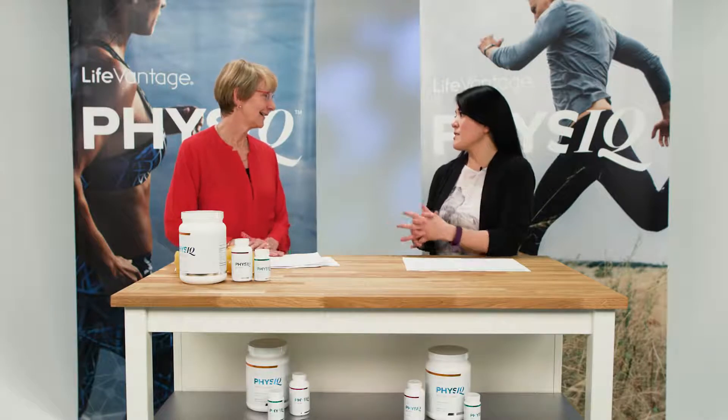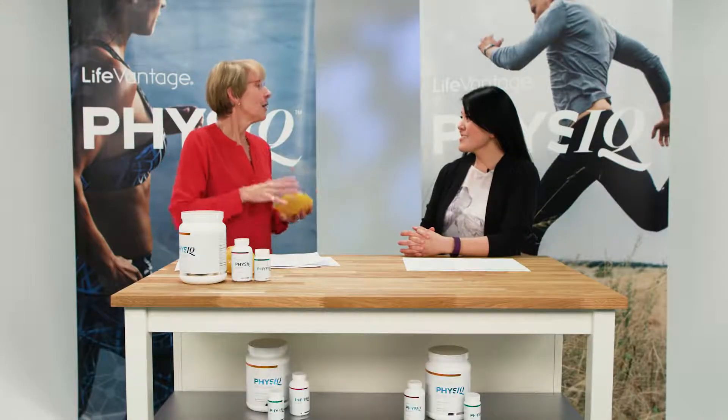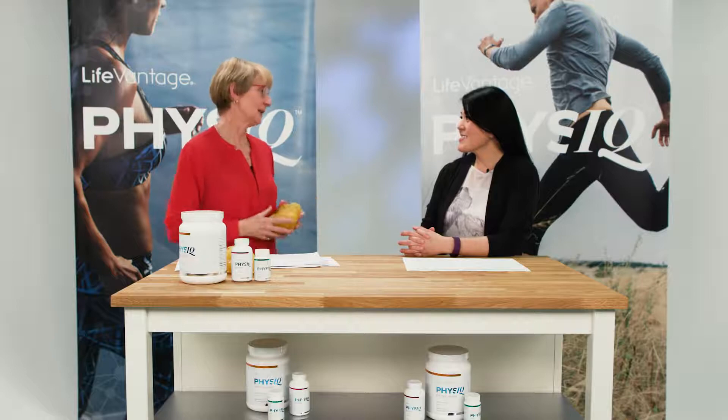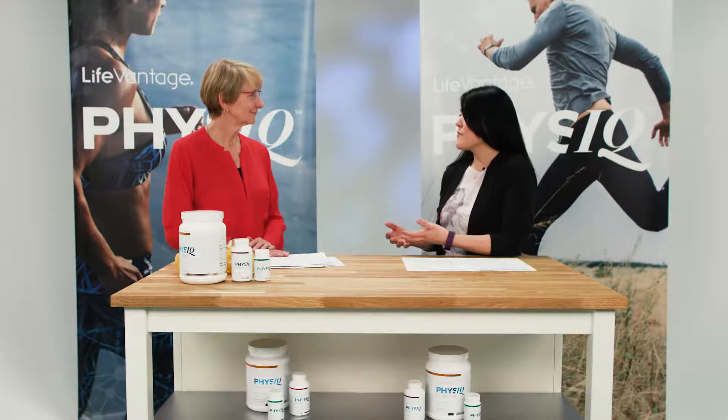Can you tell us what the target is for the Physique Fat Burn? The target is to get rid of abdominal fat, which is so hard to get rid of. Can you tell us what the benefits are when taking the Physique Fat Burn? It's to get rid of this toxic abdominal fat while maintaining the lean mass in your body in a safe and healthy way. When most people think of fat burners, they think of unhealthy dietary supplements loaded with stimulants. Can you tell us what the difference is with the Physique Fat Burn?